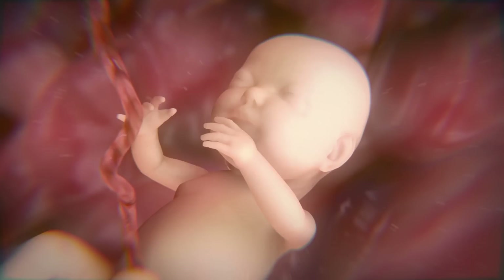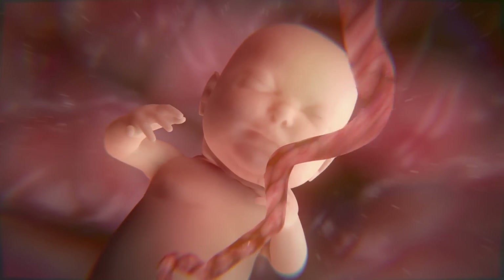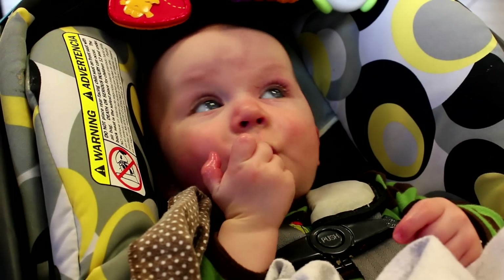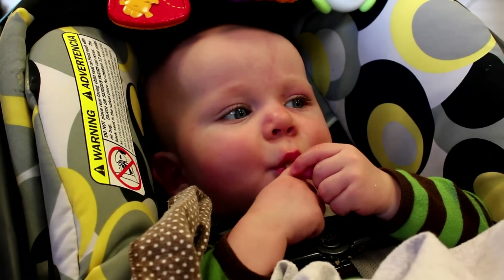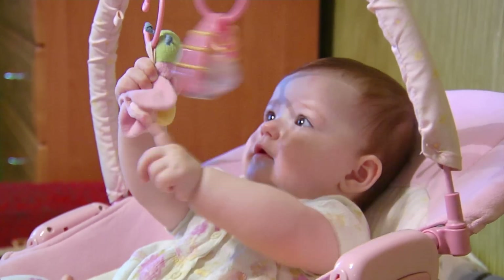The skull base becomes the template onto which all the facial structures are formed. So if they're going to be formed symmetrically, where they will work correctly, it has to be on a straight, aligned skull base. Common causes range from restricted space in the womb, babies sleeping on their back, and extended use of convenience carriers such as car seats and baby swings that cause a baby's head to rest in a constant position.